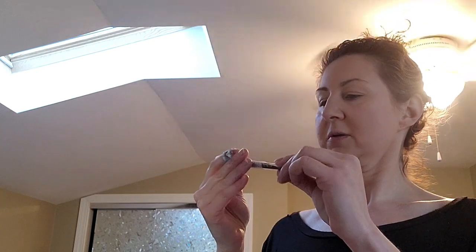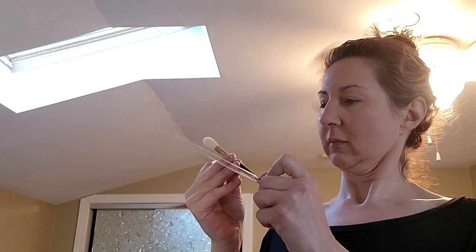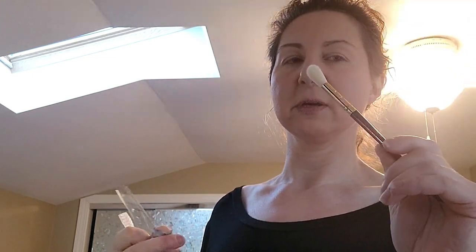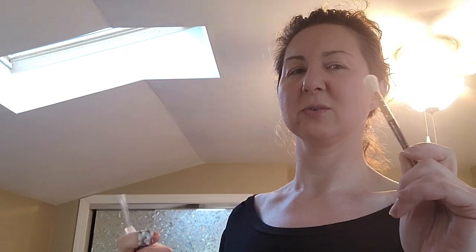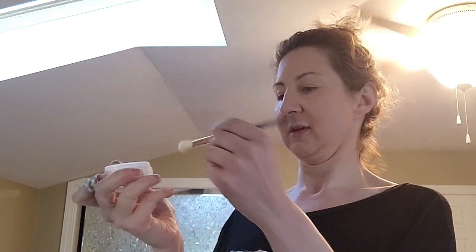I'm going to powder my eyes a little to set them before I play with the eyeshadows. I think this is the fluffy eye blender, BEachy15 — she said in her video that she's like me, you just pick whichever brush. So we're gonna do it. We'll see. I'm also just doing a little Anastasia Beverly Hills.